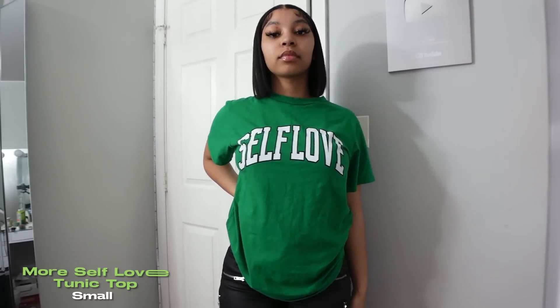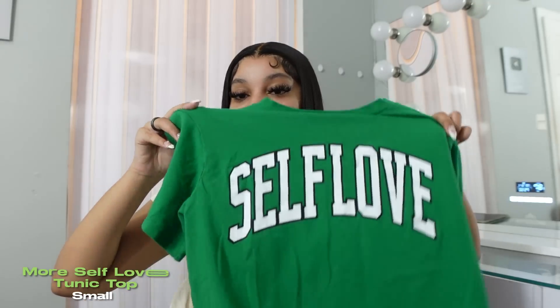I went ahead and got a graphic t-shirt, which I don't do very often. This one says 'Self Love' and it's green. I want to try that style where you cut the front and then tie it — I thought this would be a really nice shirt to do that with because it has very plain graphics and I just love the green color.